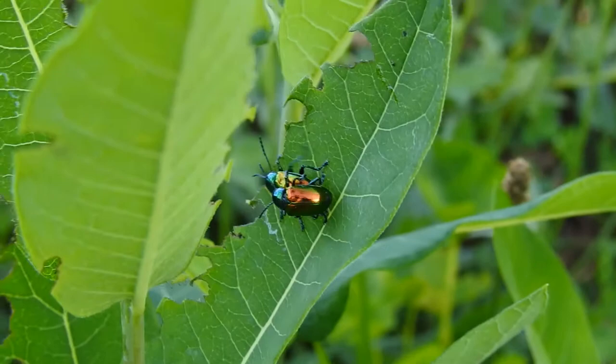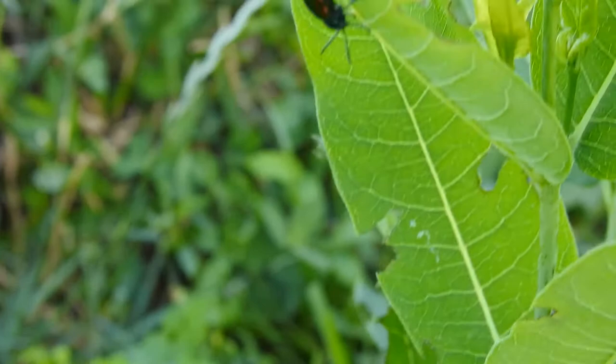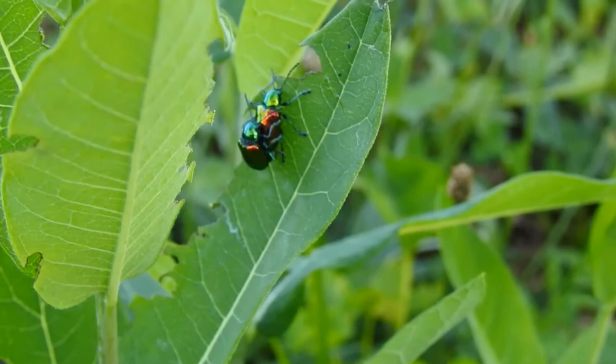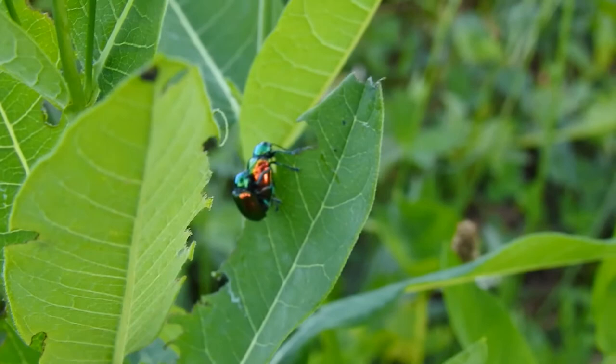These are dogbane leaf beetles. Even though they prefer dogbane, they will feed on other things such as milkweed — and here we have common milkweed with several of them. This particular beetle is just beautiful in color. Its scientific name is Chrysochus auratus, as in golden.